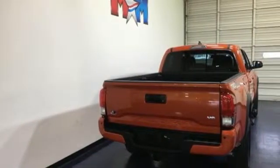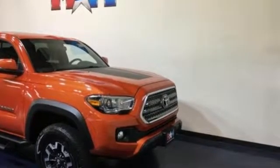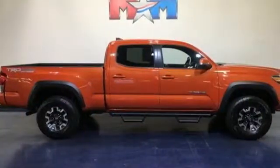The critics at New Car Test Drive find that the Tacoma offers a comfortable cab, a refined ride, and quality construction. Its on-road handling is responsive, its off-road capability is proven.